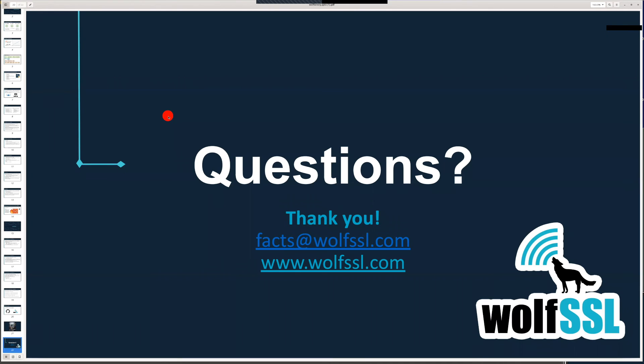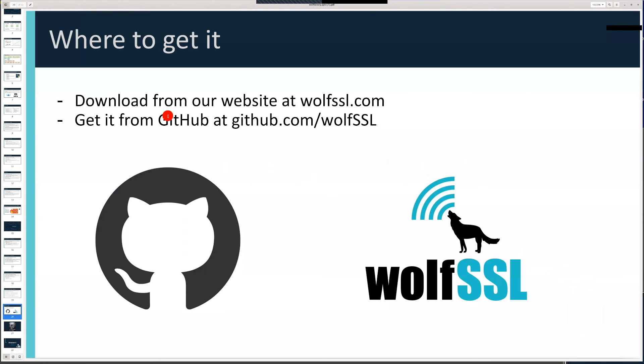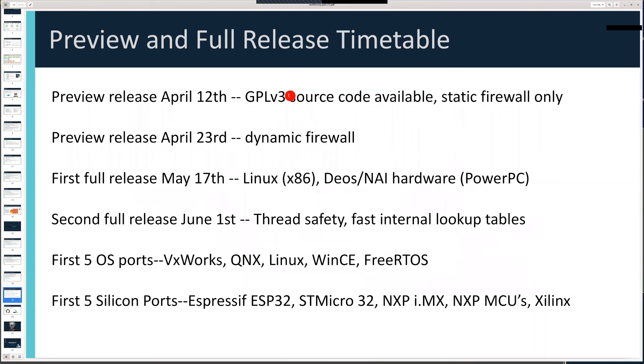Q: On the slide you mentioned GPL V2 — will you offer a pure commercial license option? Yes, of course. It's actually GPL V3 for our initial preview releases. Of course we'll be offering commercial licensing options. For all WolfSSL products we're dual-licensed, so we have both a commercial license option as well as GPL V3.